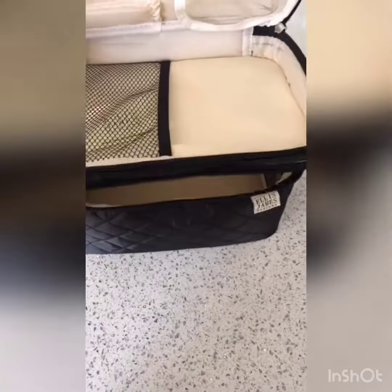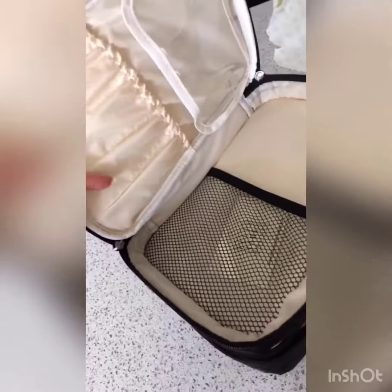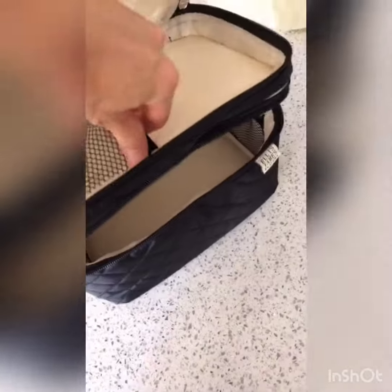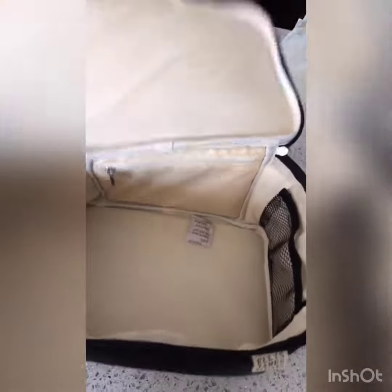It's got this top compartment here where you could put brushes or lip glosses, this little pocket here, and then here is the inside which is really roomy. They've got these pockets where you can stick stuff, and then this little pocket detail inside here. Wow, this is really nice.